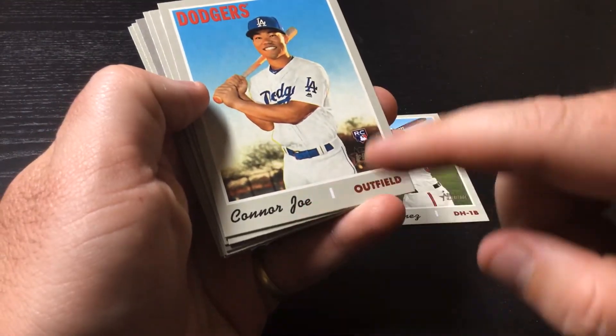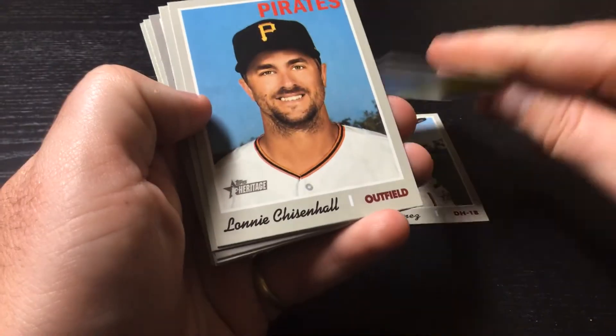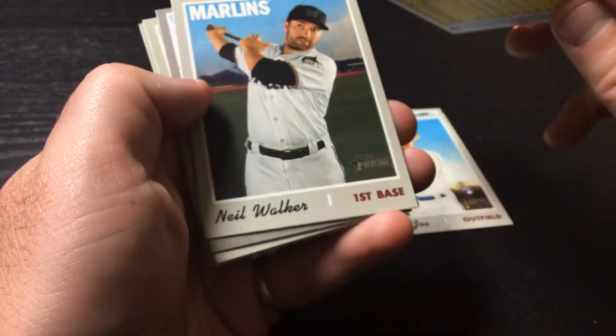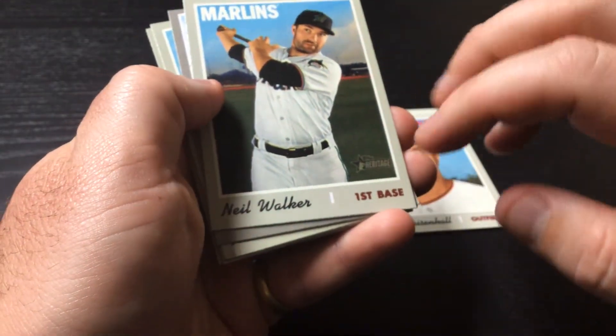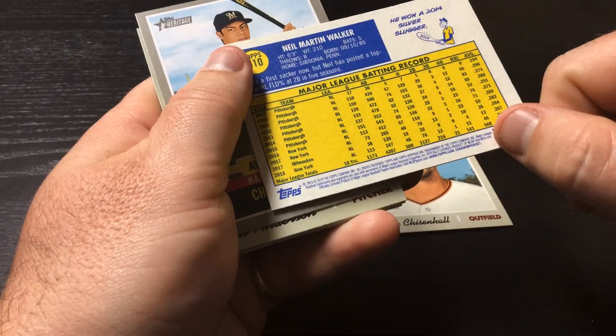Connor Jay, rookie card, Dodgers. Arnie Chisholm, Pirates outfielder. Neil Walker, first baseman, Marlins. Nice long career — a lot of it with Pittsburgh.